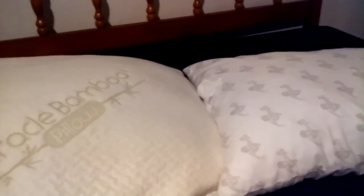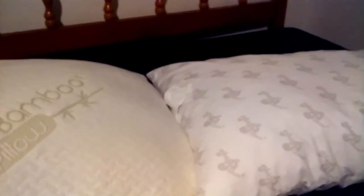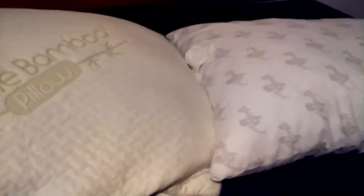So what are the similarities and differences between these two pillows? Both are sold on TV. Both are shredded foam pillows — they have bits of foam that are shredded apart and stuffed in the pillows. Both claim to help provide you a restful night's sleep and are supposed to be very comfortable.